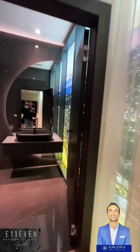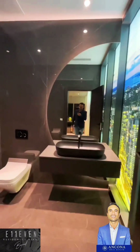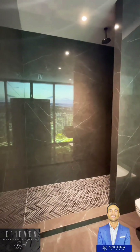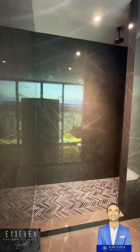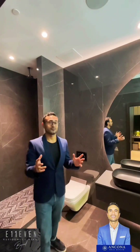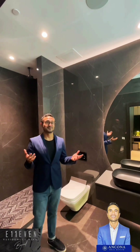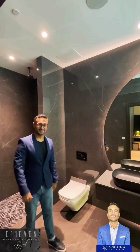Let's take a look at this beautiful bathroom. Everything's super modern. Lighting is amazing. Unreal. I mean, look at this. Beautiful. Just outstanding.